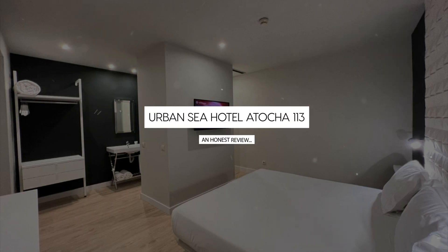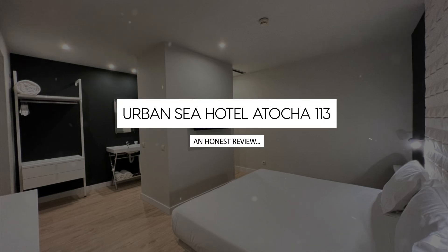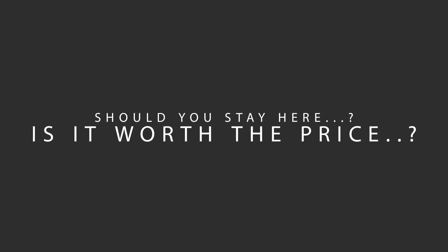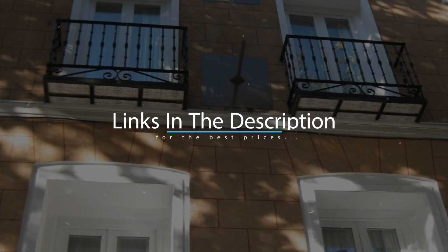Today, we're diving deep into a review of Urban Sea Hotel Atocha 113, located in Madrid, Spain. Let's find out if this hotel lives up to its reputation, and if you should stay there. For booking a stay at the most ideal price, check out the link in the description.